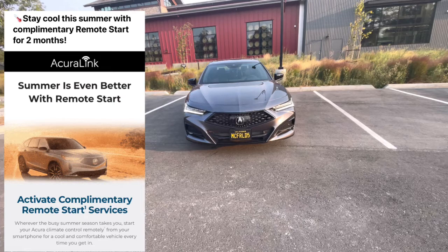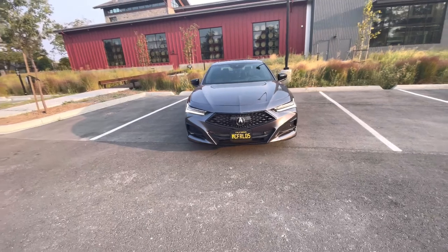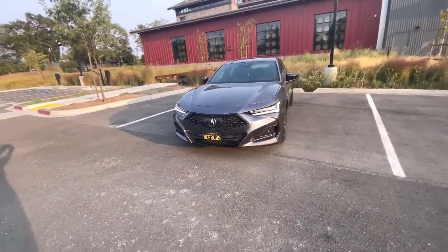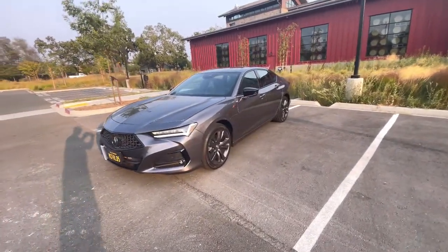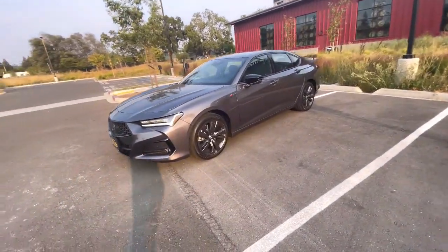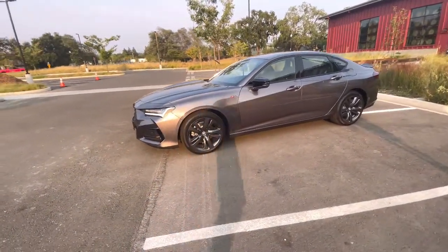It blows me away that you have to pay a monthly subscription to have that feature. Even Honda Civics now come standard with remote start, so that's one drawback. It seems like the Acura brand wants you to pay more for things that are standard in other cars. Anyway, let me know if you guys got it, check your junk mail, and maybe you'll have a little surprise in there. Hope everyone's doing good — I appreciate it and I'll catch you guys on the next video, thanks!